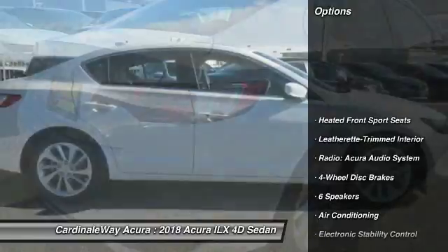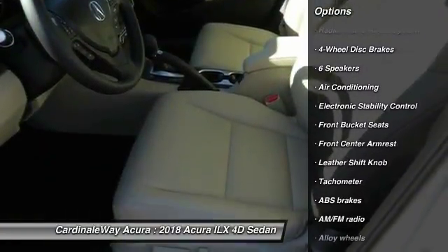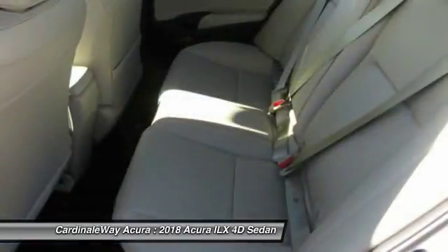Traction control, leather-wrapped steering wheel, air conditioning, dual airbags, alloy wheels, power steering, four-wheel disc brakes, CD player, electronic stability control, rear window defroster.